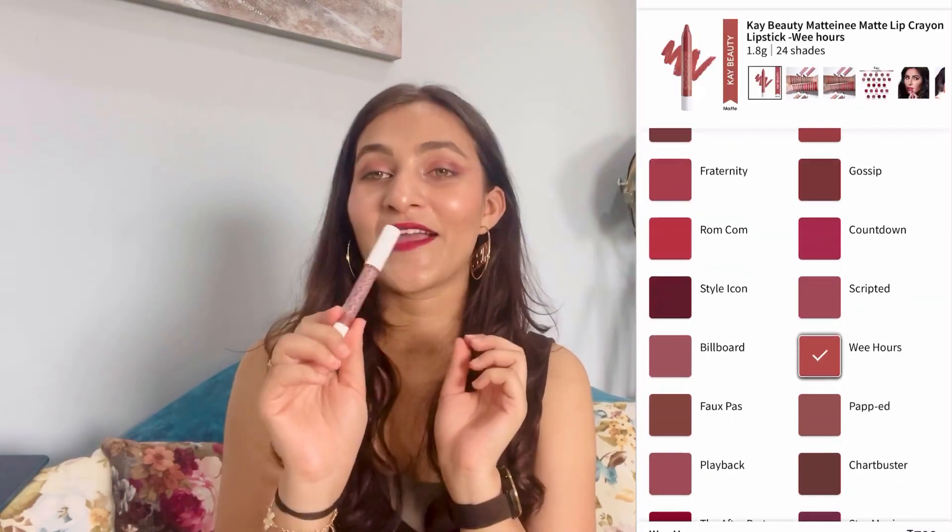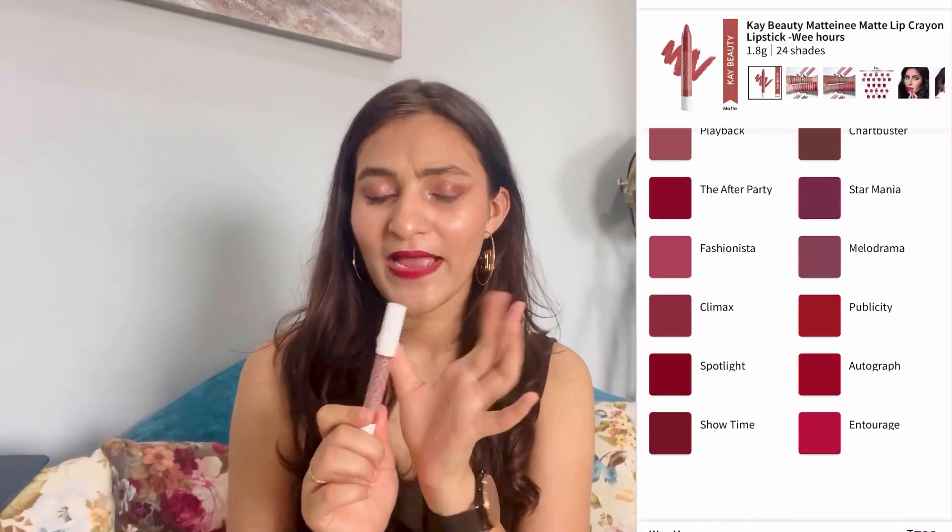Next is the K-beauty lip crayon. It is a nude shade and the price is 699 rupees. The packaging is very good — it is a plastic packaging and it is very lightweight. The formula is hydrating so your lips don't dry out, and the staying power is 5-6 hours if you don't eat anything oily.